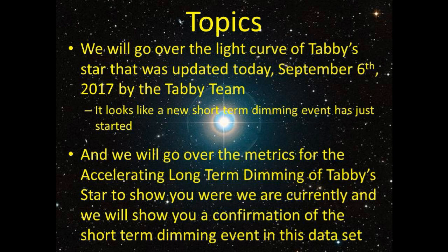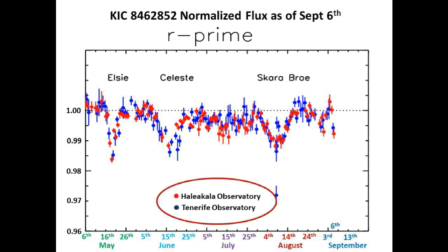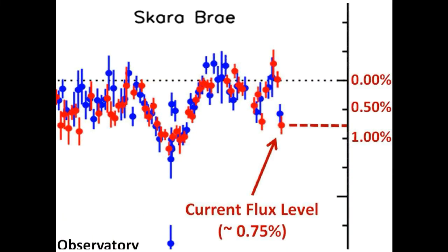This is the light curve of Tabby's Star taken in the R band at two observatories on opposite sides of the globe. Here is today's current flux level - we are down approximately 0.75% below nominal flux level, and we are about where we were last weekend. This time we have a confirmation in David Lane's measurements taken on September 5th. We are going out on a limb to say that this is the start of another short-term dimming event, and we will keep you updated as this progresses.